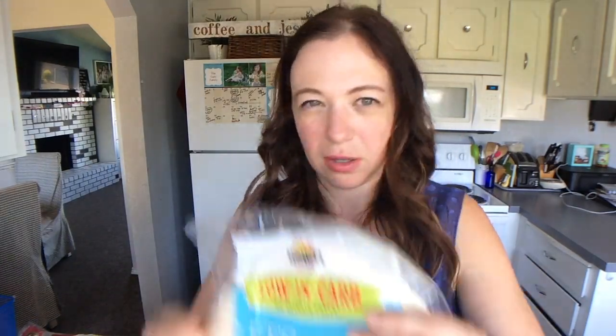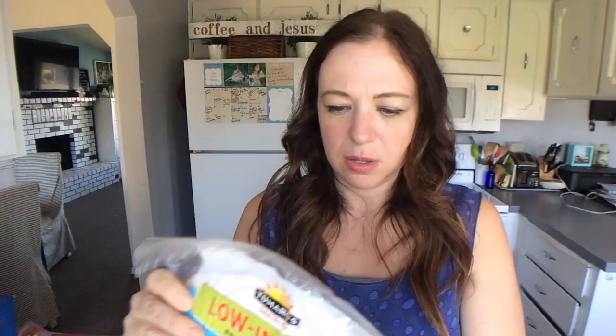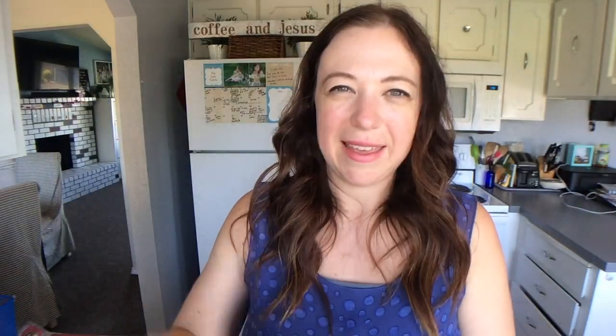The next tortilla I wanted to show you guys — these are my favorites. They're called Tumaros, and they are also one smart point a piece. I've only seen those at Fred Meyer locally, but you can get them online. Here's why I like these Tumaros wraps: they have the most variety of flavors. They have four different flavors — whole wheat, garden veggie, sun-dried tomato basil, and a premium white.